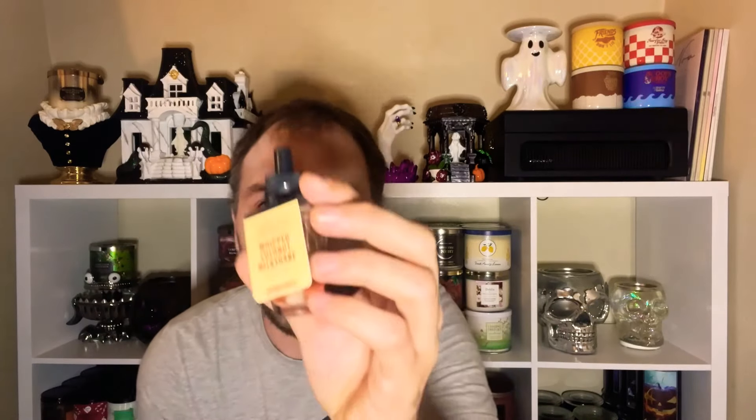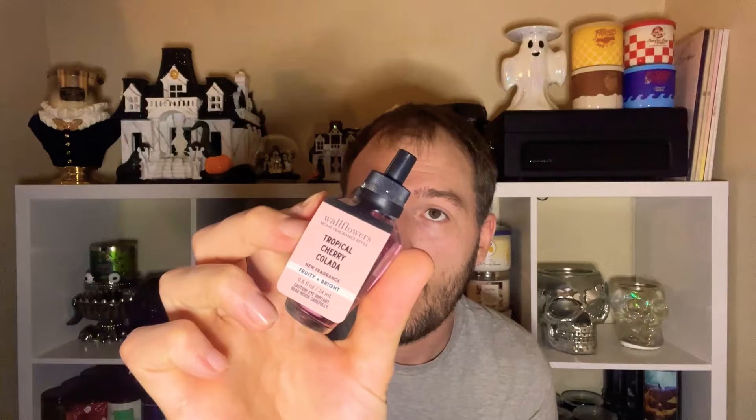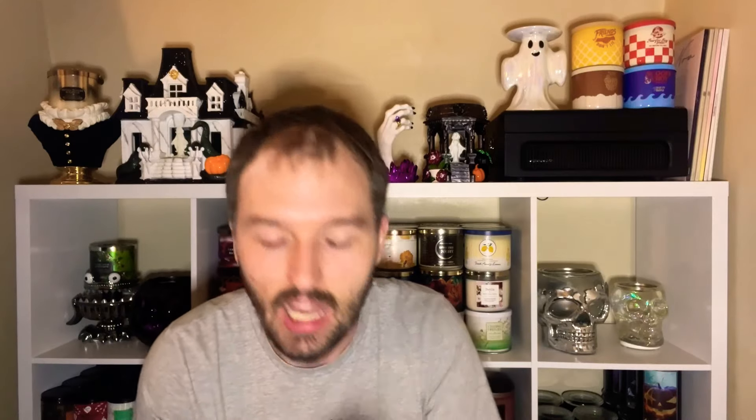Next up we have the wallflower refills. I'm gifting her the Paris Cafe — I got so many of these and I want people to try them because they are so good. Also the Whipped Coconut Milkshake — vanilla ice cream, toasted coconut, and sugared amber — that one didn't do much for me. There's Pumpkin Bonfire — white pumpkin, clove buds, and glowing embers — definitely want her to try this one. And Tropical Cherry Culotta — bright cherry, whipped coconut, and sandalwood — this one didn't impress me; I wish the cherry was stronger. Finally, from the Bridgerton collection, Danbury Shortbread — whipped vanilla, almonds, and sugar crystals. I absolutely love this one.